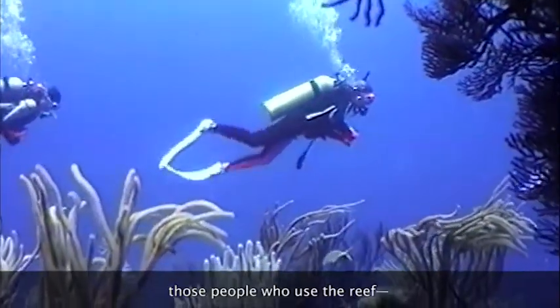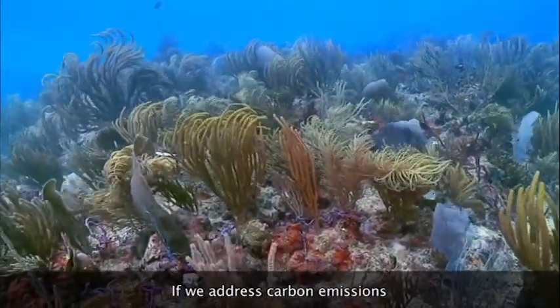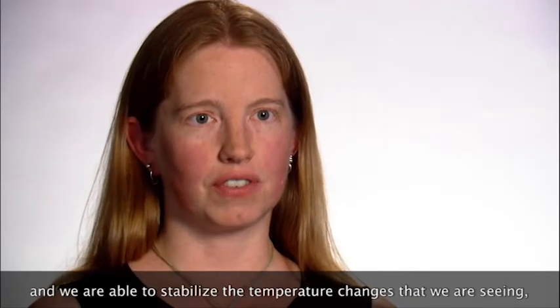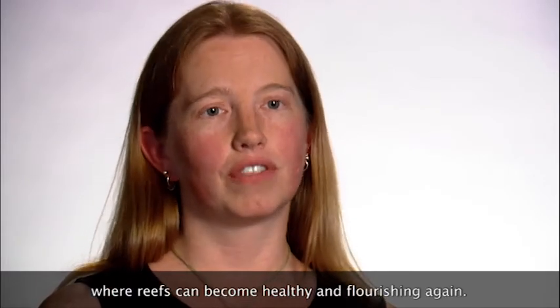— those people who use the reefs, so that we're using the reefs as smartly as we can. If we address carbon emissions and are able to stabilize the temperature changes that we're seeing, I think that we're still at a point where reefs can become healthy and flourishing again.